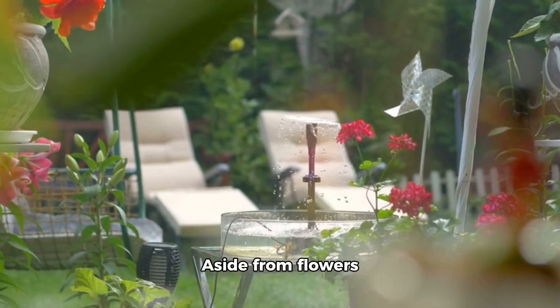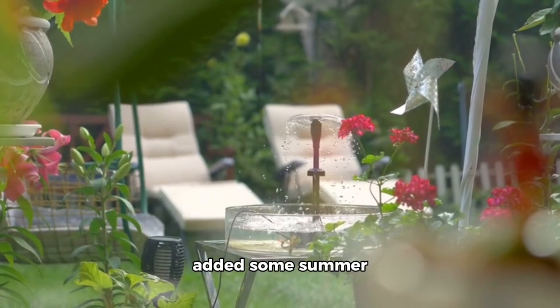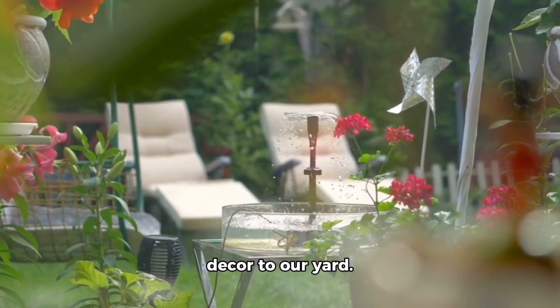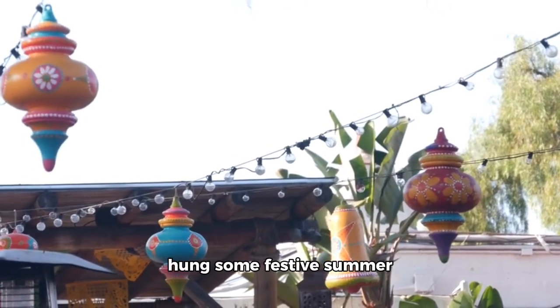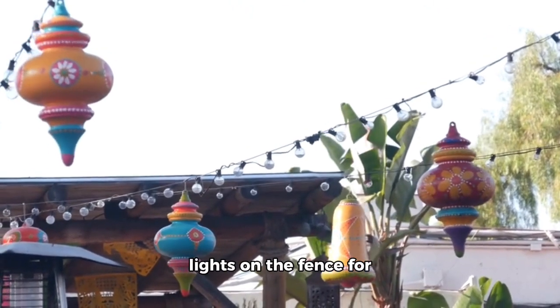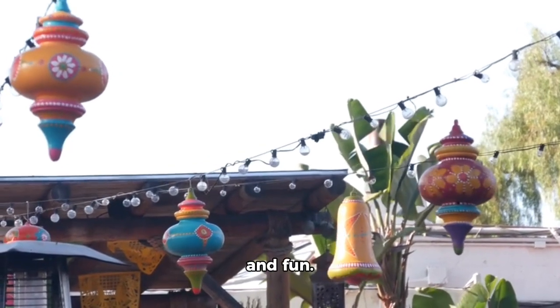Aside from flowers and plants, I also added some summer decor to our yard. We placed a cute little umbrella by the pool and hung some festive summer lights on the fence for that extra pop of color and fun.